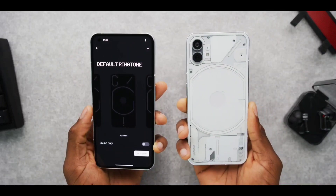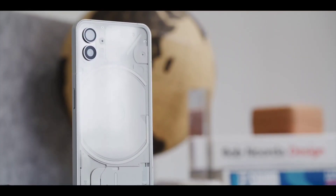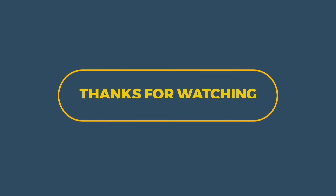More about the features of the Glyph Interface will be known when the phone actually launches on July 12th. That's all for today's video related to the glimpse of Nothing Phone 1. If you like this video, please subscribe to the channel Digitech Tools for infotainment tech videos.